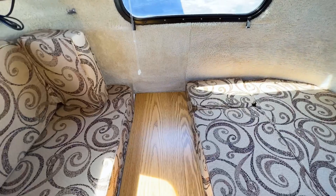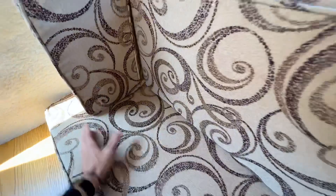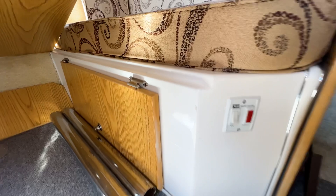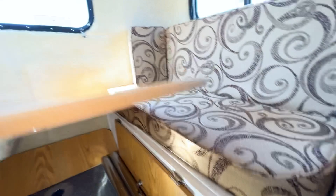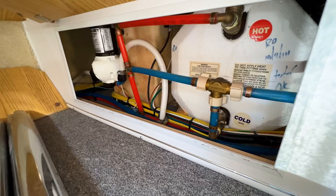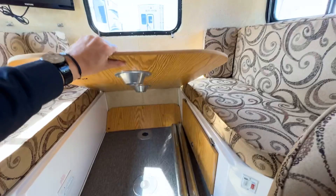If you lift these up they become your backrest, and you'll have another table. Lifting up the bed, you have the legs for the table stored underneath. Everything features fiberglass finishes on the white parts. You also have your water heater on/off switch right here, and all your electrical controls — fuses and breakers — are accessible down underneath the bed as well.